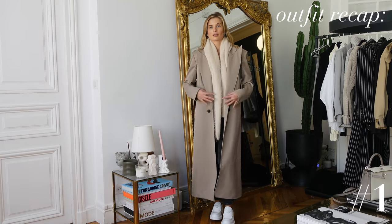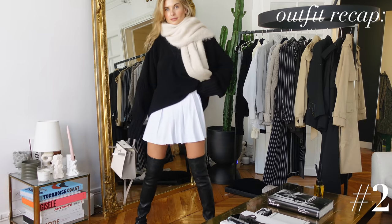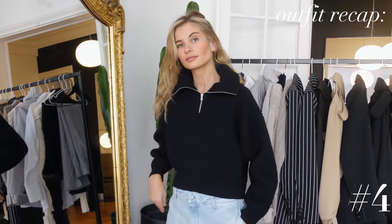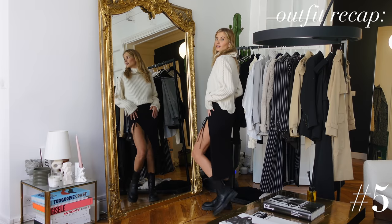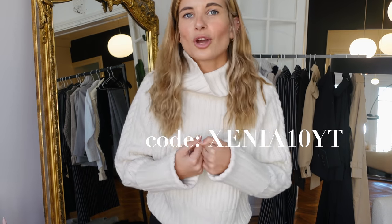Okay guys, now it's your turn — vote for your favorite look in the comments, I want to hear your opinion! Let me know if there's a must-have item I've forgotten to mention. Don't forget you get 10% off Farfetch — it's the perfect opportunity to spice up your wardrobe and get some new must-have pieces. All the information is linked below. Check it out and see you!